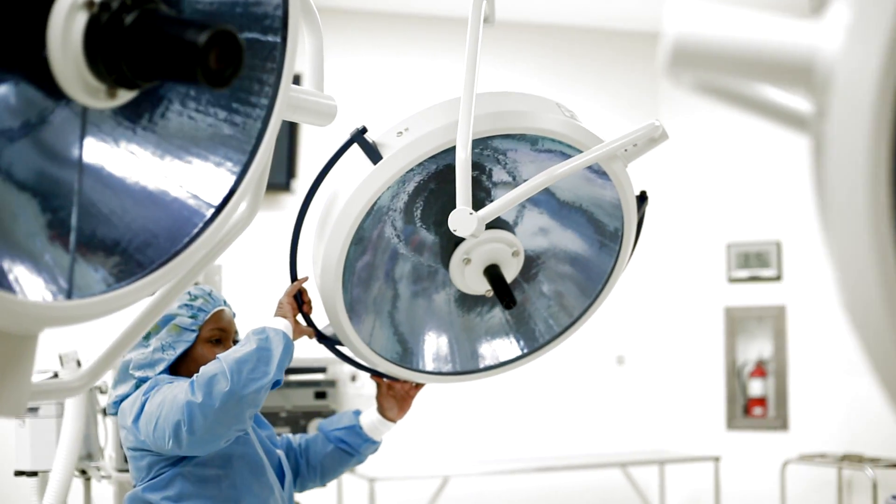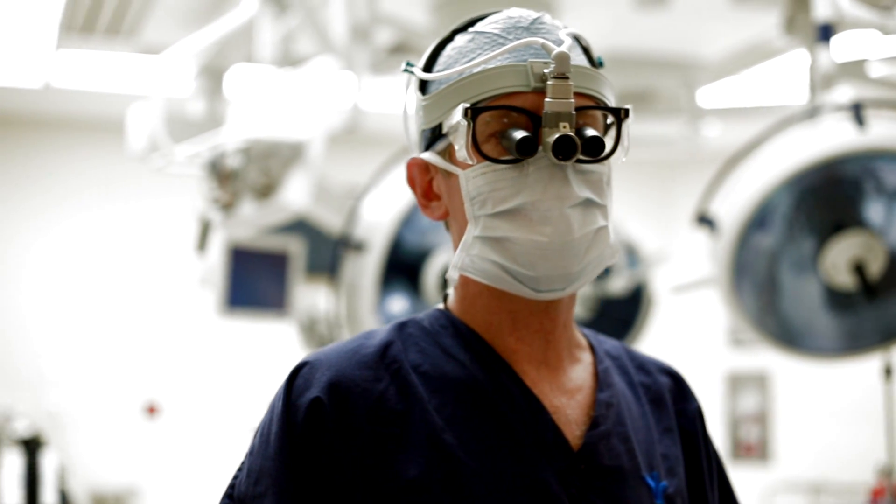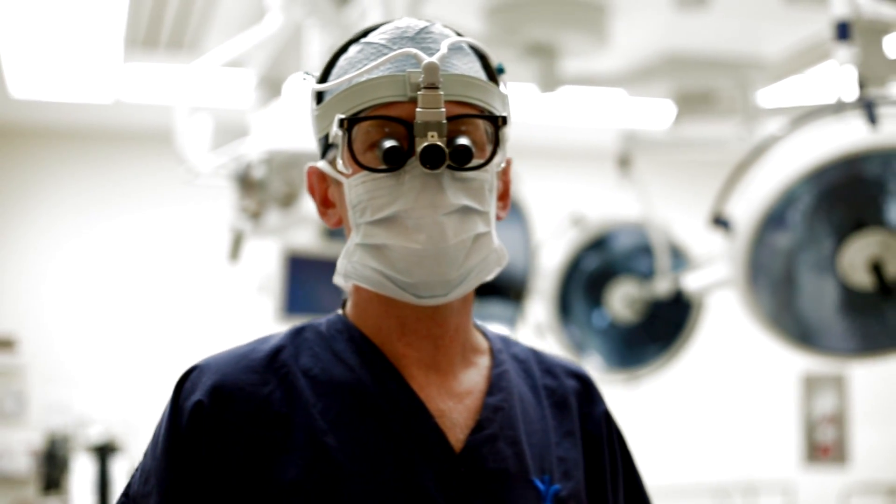Bypass surgery is an operation that allows us to provide better blood supply to the heart. Until about the 1960s, we really could not operate on the heart because the heart has to be continually beating to keep the patient alive.